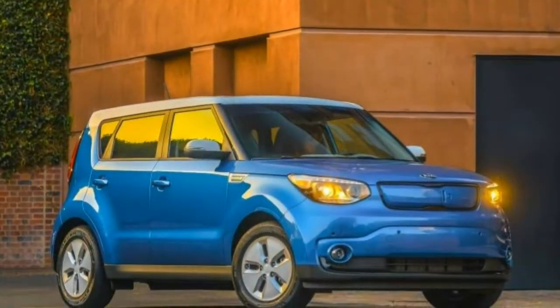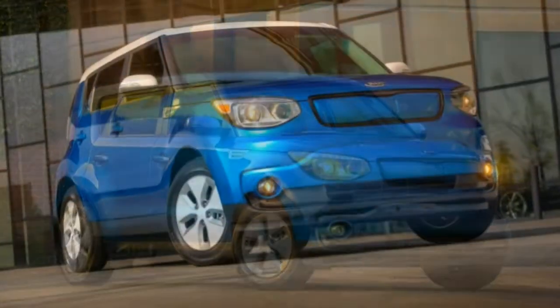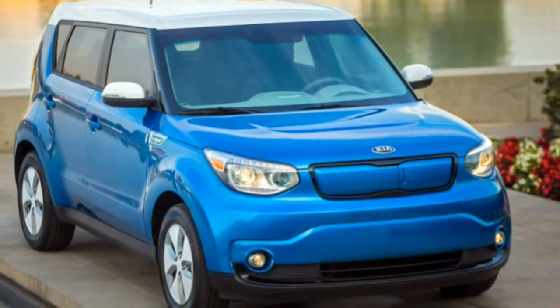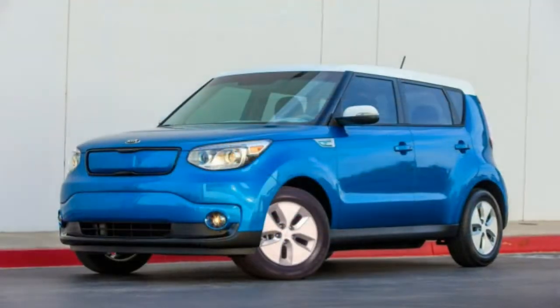Noise and vibration: The Soul EV's boxy shape creates more wind noise than is usual, and it is exacerbated by the lack of engine noise — you virtually just hear the wind. Still, the absence of engine noise is welcome.